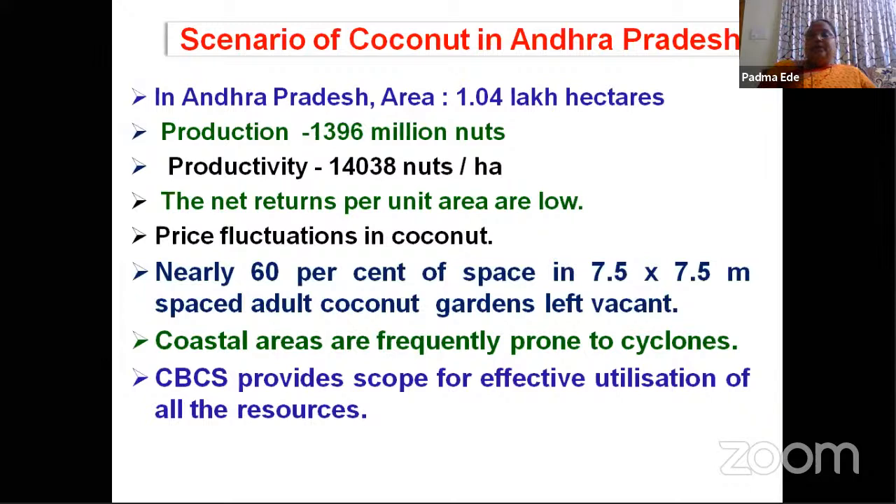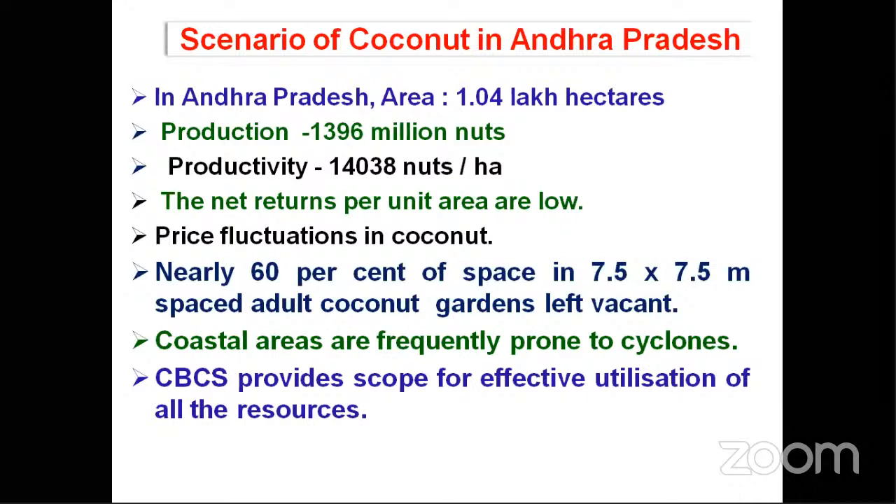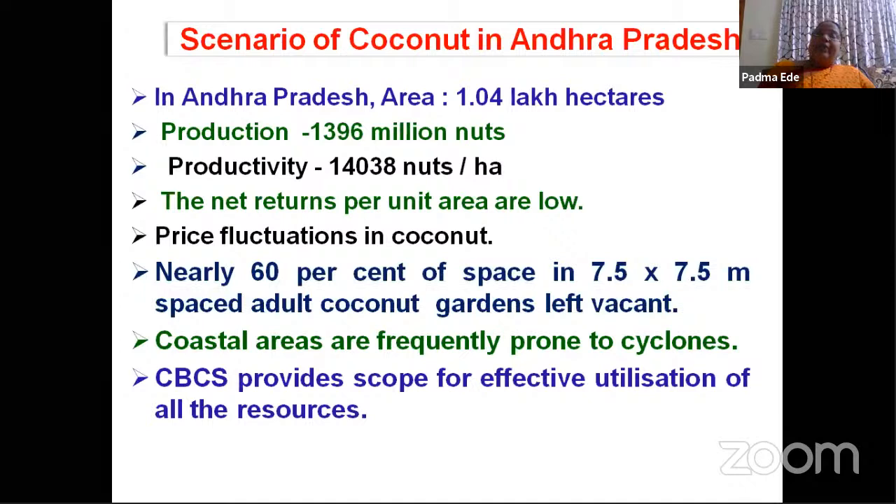Another reason is price fluctuations. Coconut price fluctuation will be varying from 5–6 rupees to 10 rupees if it is a ripened or mature nut. But for the ripened nut there will be very less price — even 3–4 years back the farmer received a price of only 2 rupees, incurring huge losses. To overcome these losses, if the farmer grows intercrops in the vacant places, he can overcome the losses and the economic position of the farmer will be improved.